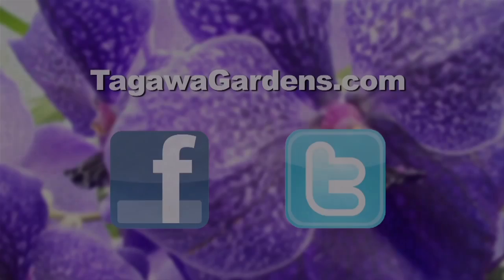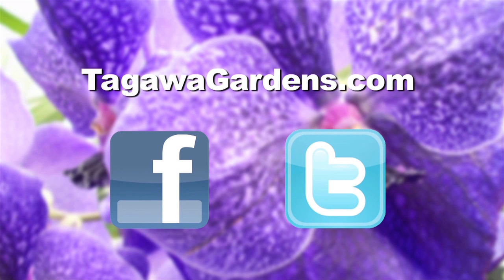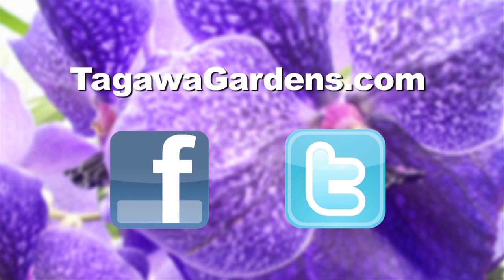Tagawa Gardens in Centennial, Colorado. Do definitely think of us as your garden store, but we are also so much more. If you like this video, feel free to share it with a friend and come see us at tagawagardens.com for more videos like this. You'll also find us on Facebook and Twitter. And we'll see you later.